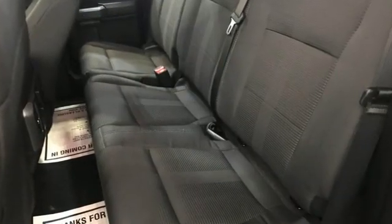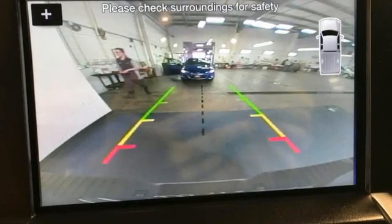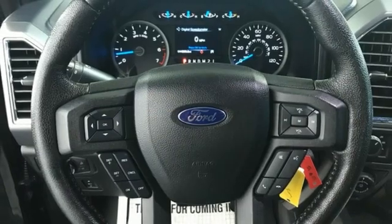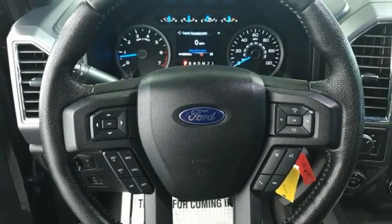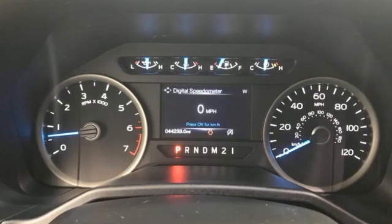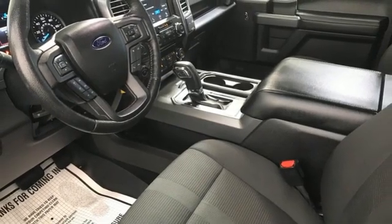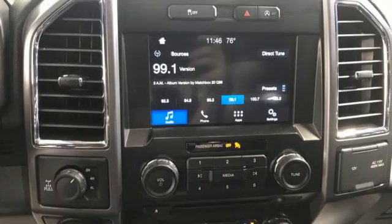EcoBoost engine, four-wheel drive, automatic transmission, trailer hitch receiver, wireless audio streaming, Wi-Fi hotspot, dual zone climate control, active grille shutters, electronic shift on the fly, auto dimming rear view mirror, and front heated and ventilated leather split bench seats.